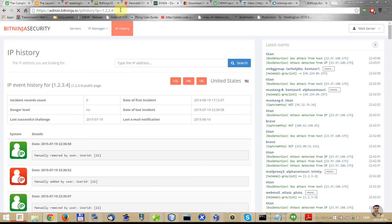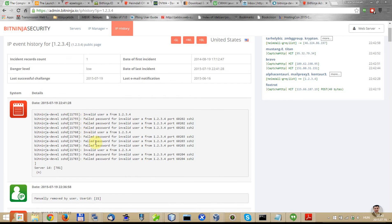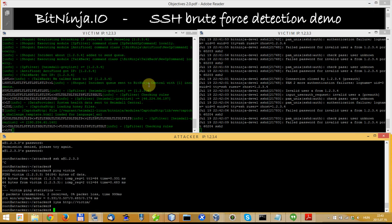At the same time you can see in your BitNinja admin panel that this kind of attack was detected, and you can also see some logs from your server log. And that's how BitNinja can detect and protect your server against SSH brute force attacks.